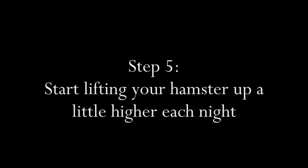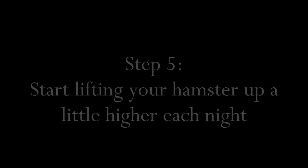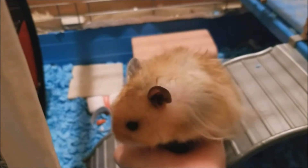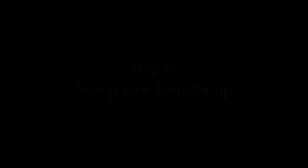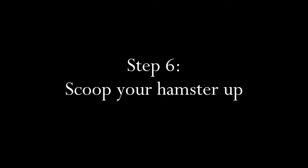Step five: once your hamster starts sitting in your hand, try lifting it up a little higher every day. Step six: the best way to pick up a hamster is to scoop it up.